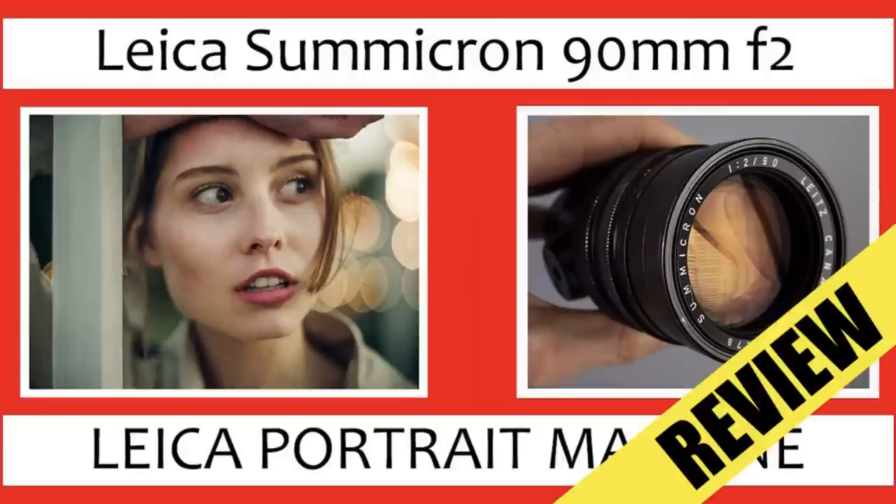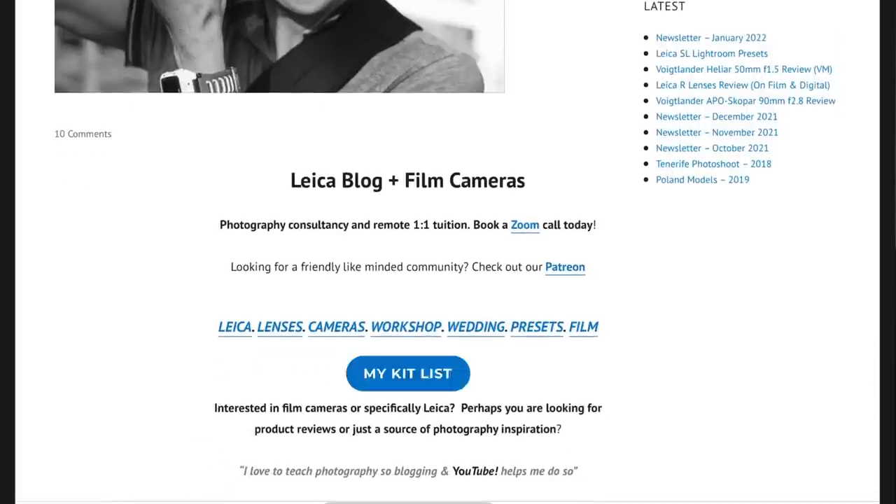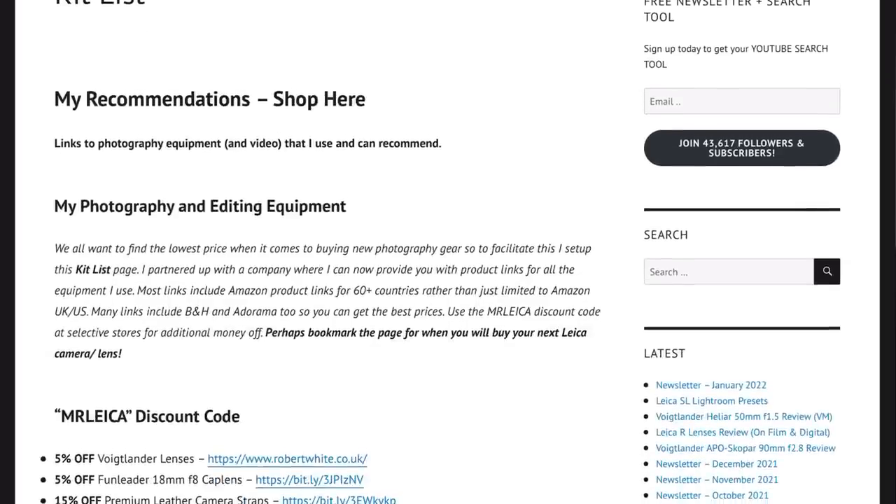It took me about eight months before I finally decided that was the lens I actually needed. When shooting portraits on a Leica M camera, two of the best performers are the 75mm f/1.5 Nocton and the pre-aspherical Leica Summicron 90mm f/2 — that older lens has really strong character and is also amazing, though you'd need to find it on eBay. Links are below or check my kit list on mrleica.com.